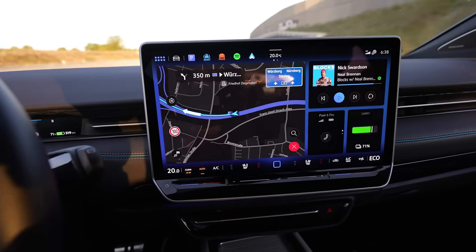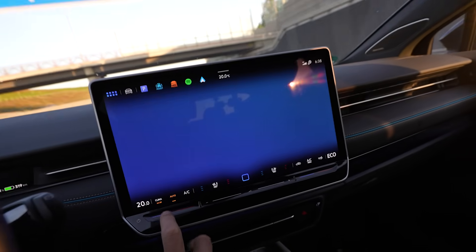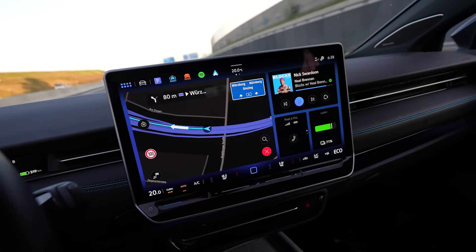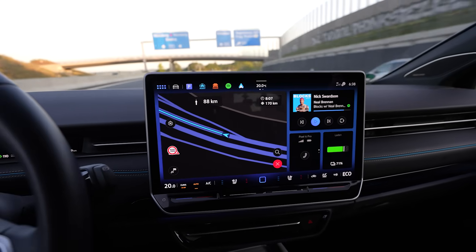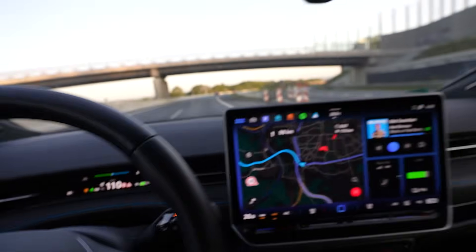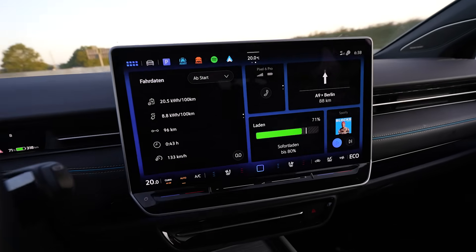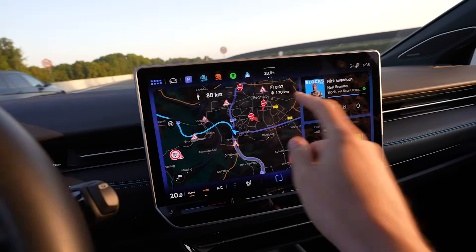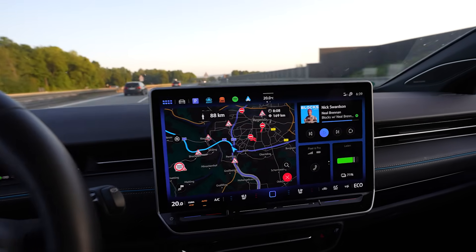I have my climate on 20 degrees. It's not heating, it's not cooling, no AC. When it's blue, that means it's not heating. I'm at the lowest consumption I can have, which is 205 watt hours per kilometer so far. I still have 170 kilometers to go to get to the first charger.